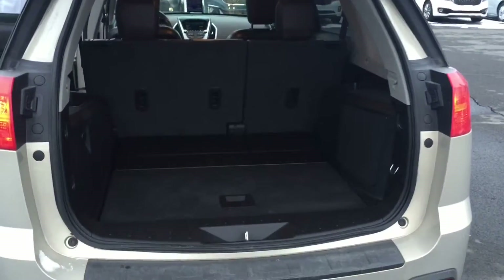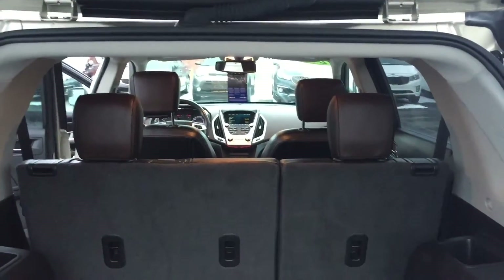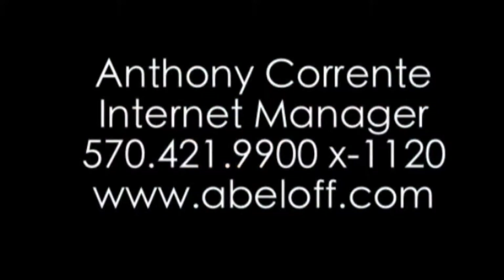We'll take a look in the nice back seat area, and take a look in the cargo area as well, so you can see how much room you have back there to store some stuff. If you have any questions before our appointment, please feel free to give me a call at 570-421-9900, extension 1120. Thanks, David.